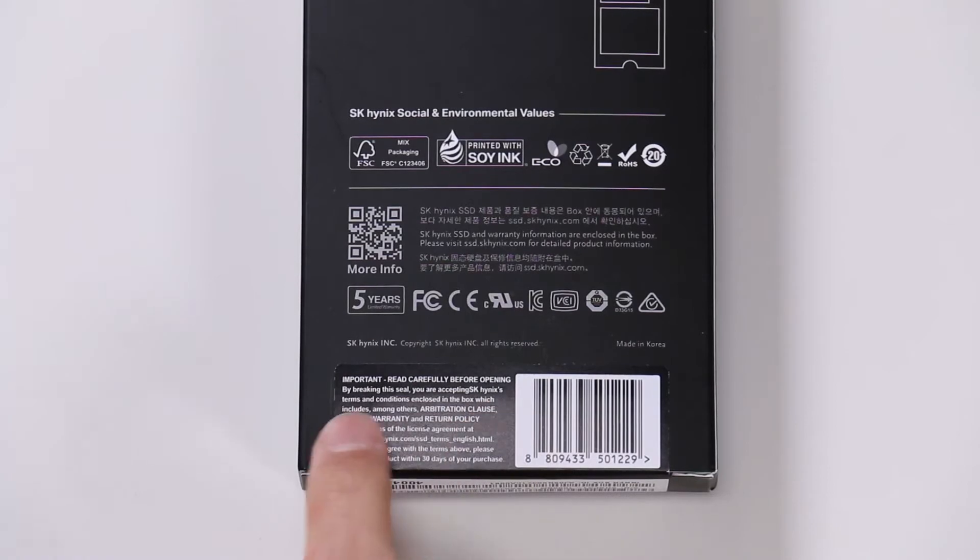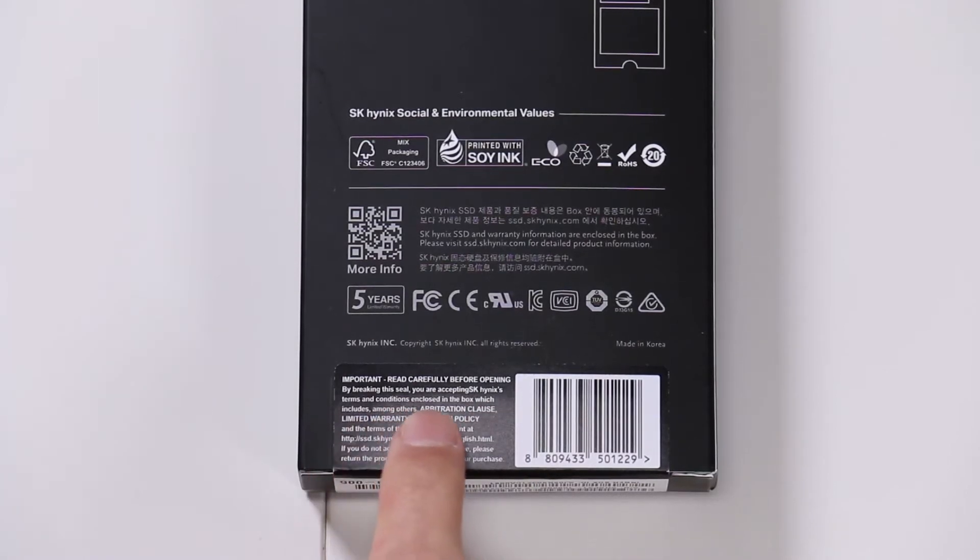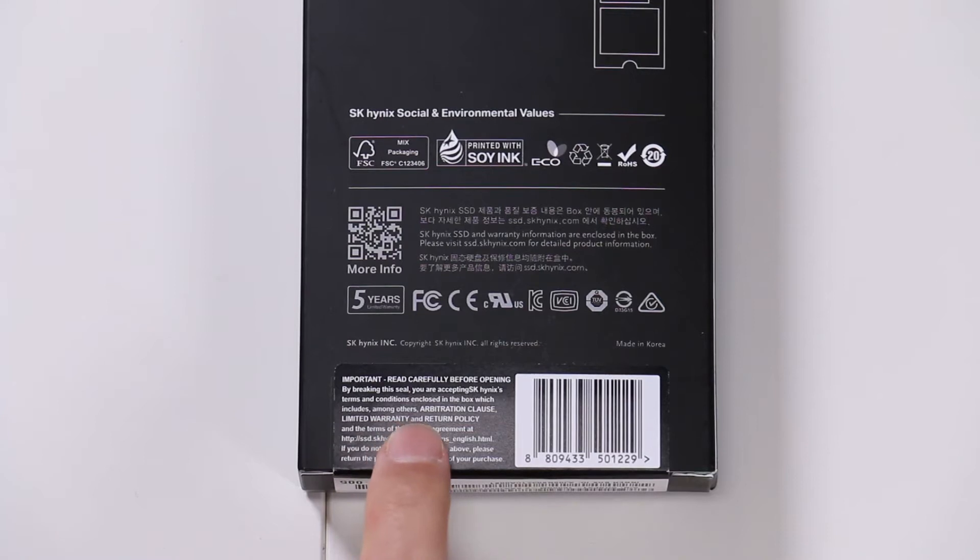Now here's something I found funny. The print says: read carefully before opening. By breaking the seal, you are accepting SK Hynix's terms and conditions enclosed in the box. So how do we accept the terms and conditions enclosed in the box if we haven't been able to read it? It's like a catch-22 — the chicken and the egg — the terms are in the box but we can't read them until we open the box. I think it was lost in translation. We won't hold it against SK Hynix, but it doesn't make any sense.